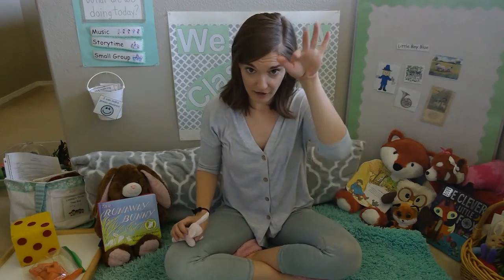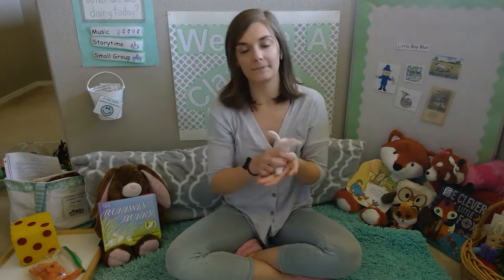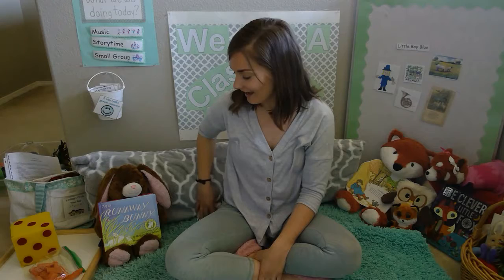The next day, little bunny Foo-Foo, hopping through the forest, scooping up the field mice and bopping them on the head. Down came the good fairy, and she said: Little bunny Foo-Foo, I don't want to see you scooping up the field mice and bopping them on the head. Now I gave you one, two, three chances, and you didn't listen. So now — poof! The moral of that story is: hare today, goon tomorrow.